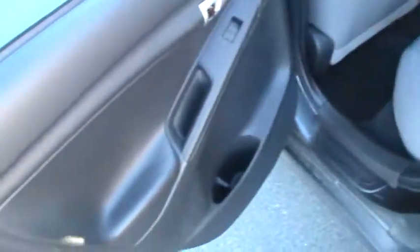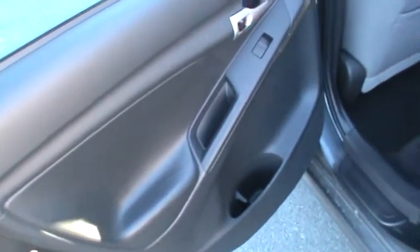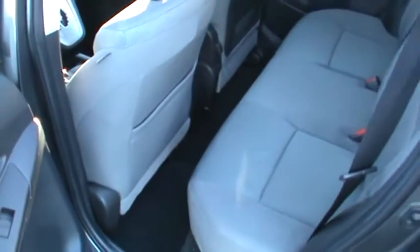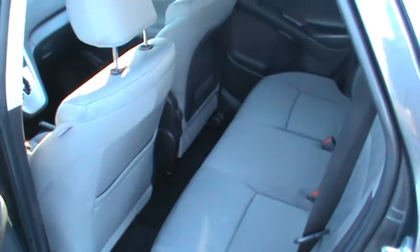Interior appears to be in good shape — a little bit of minor discoloration on the side here, but nothing too bad. The rear passengers don't miss out either; they get power windows. Even with the seats all the way back, there's still a good amount of leg room.